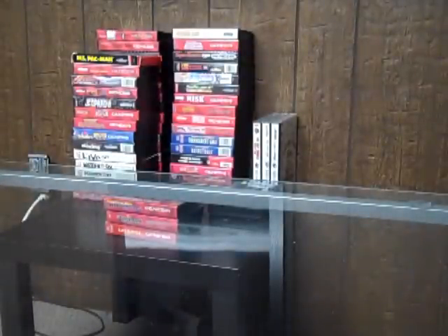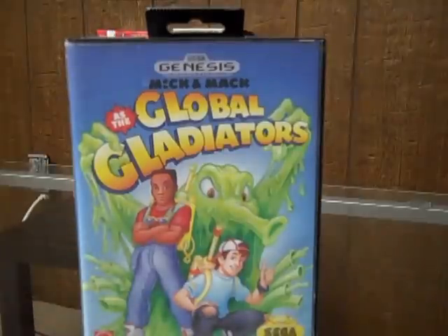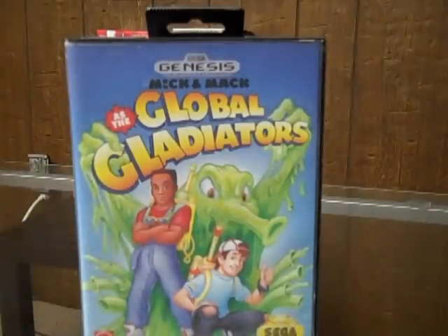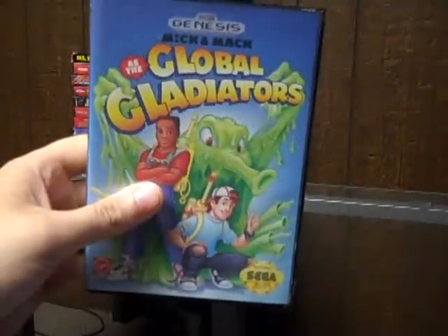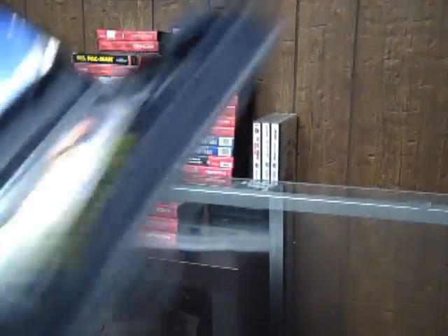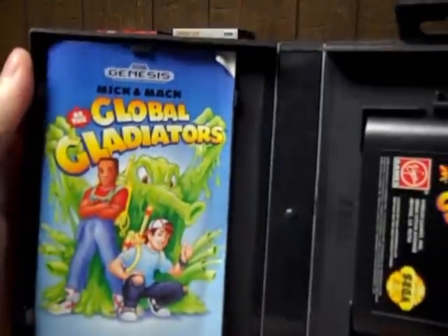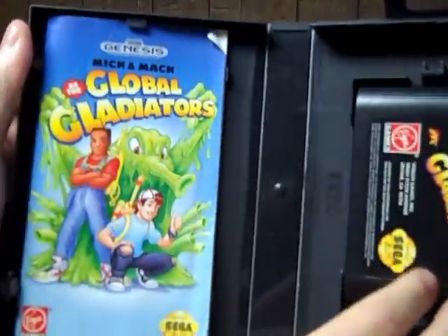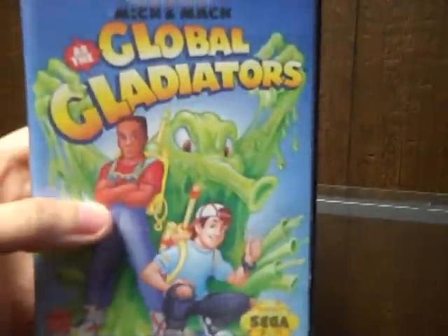Then on to the Genesis. I picked this up off of eBay — Mick and Mac as the Global Gladiators. I actually found myself playing this game for like 25 minutes almost. I was testing it out and just kind of got caught up in playing it. The cartridge is really mint, nothing wrong with that at all. The manual is pretty clean except for a crease up here. I think I paid $4 for this, including shipping.